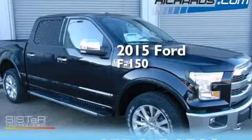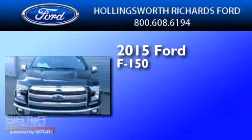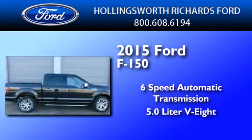This is a brand new 2015 Ford F-150. This truck has a 6-speed automatic transmission, a 5.0-liter V8, and 4-wheel drive.